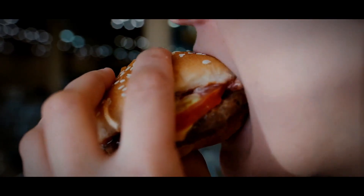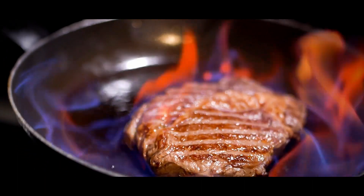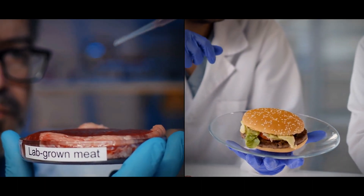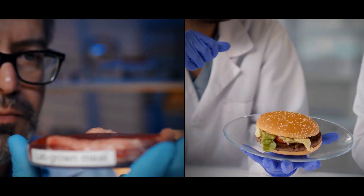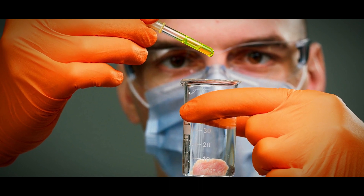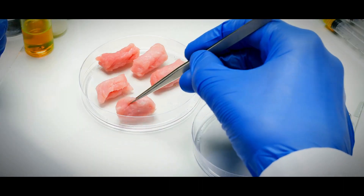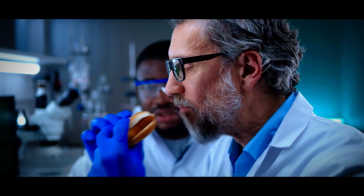Have you ever imagined a world where burgers are made without cows and steaks are grown in labs? Well, this used to sound like a scene from a sci-fi movie, but it's the shocking reality about the future of our food. In this video, we'll dive into the revolutionary science of lab-grown meat, its game-changing impact on our food industry, and the ethical, environmental, and health questions it raises.